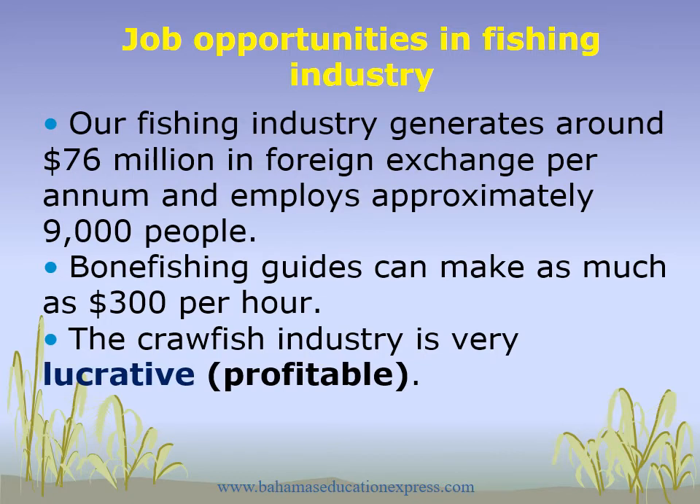Our fishing industry generates around $76 million in foreign exchange per annum and employs approximately 9,000 people. Bonefish guides can make as much as $300 per day. The crawfish industry is very lucrative, meaning profitable.